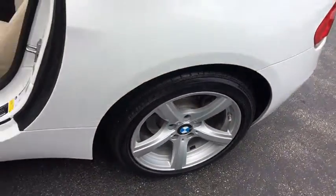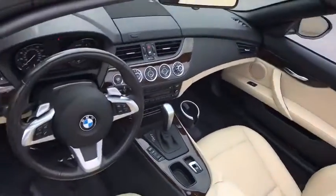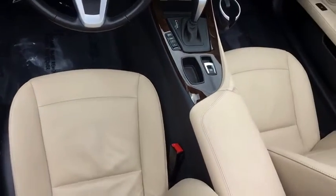AM FM stereo radio, rear defrost, CD player, bucket seats, trip computer, power door locks, power windows, passenger airbag on-off switch, MP3 player.